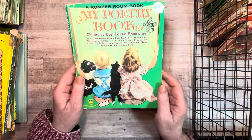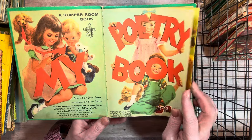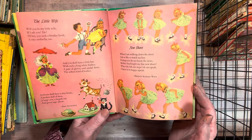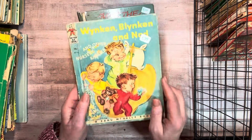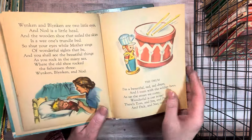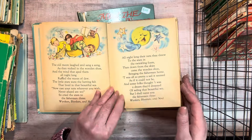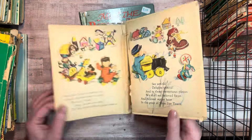And a wonder book — my poetry book, Children's Best Loved Poems. It's a romper room book. Look at how pretty. Vibrant. 1954. These are so cute. Winkin', Blinkin', and Nod. So this has other poems in it too. It has the Winkin', Blinkin', and Nod poem in the front, and then other poems. Really cute. Falling apart badly.